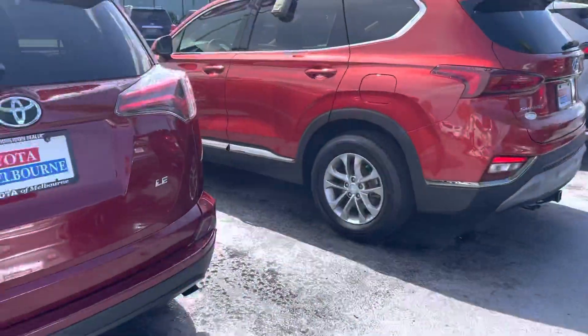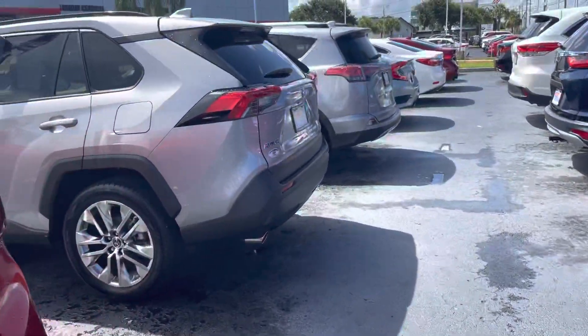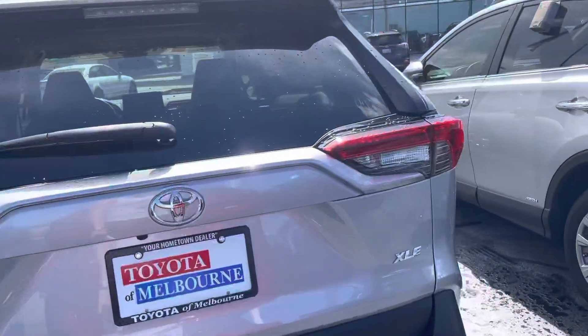There's a silver XLE, a red LE, and this one is a silver with some black accents — that's an XLE as well, I believe it's an XLE Premium.